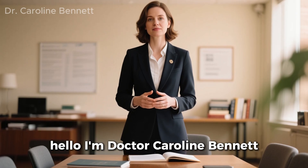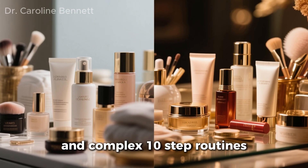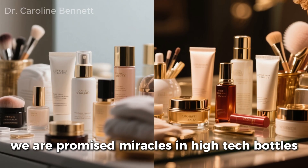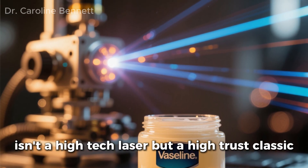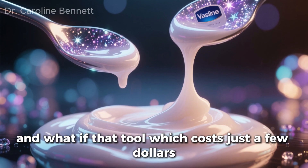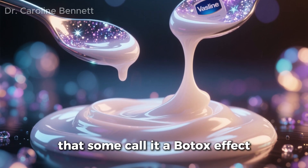Hello, I'm Dr. Caroline Bennett. In the world of skincare, we are surrounded by $100 serums and complex 10-step routines. We are promised miracles in high-tech bottles. But what if one of the most powerful tools for fighting visible signs of aging isn't a high-tech laser, but a high-trust classic? And what if that tool, which costs just a few dollars, could be combined with one secret ingredient to create a cream so powerful that some call it a Botox effect?